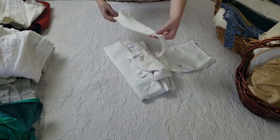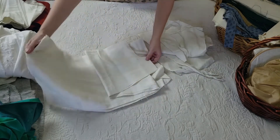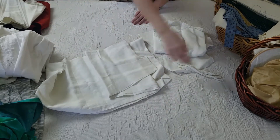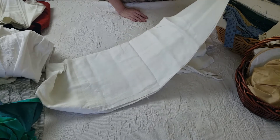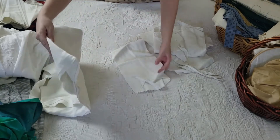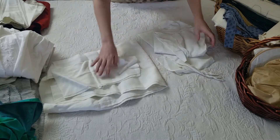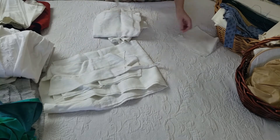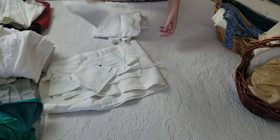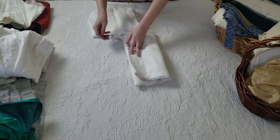Next up, I believe this is an 18th century shift that I cut out way back in 2013. It's a basic white linen shift. I've got the body of it, I've got some sleeves, I have gores, I have sleeve gussets, and some other pieces that might be shoulder reinforcements. It would be nice to have another 18th century shift, so that's something I would like to finish.